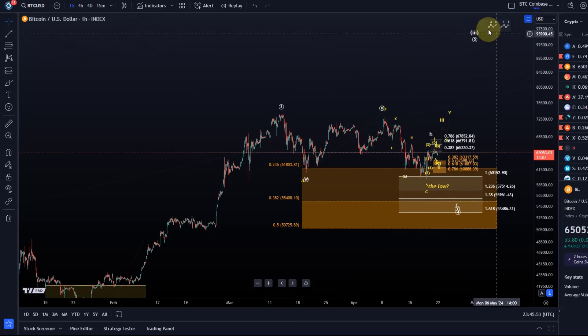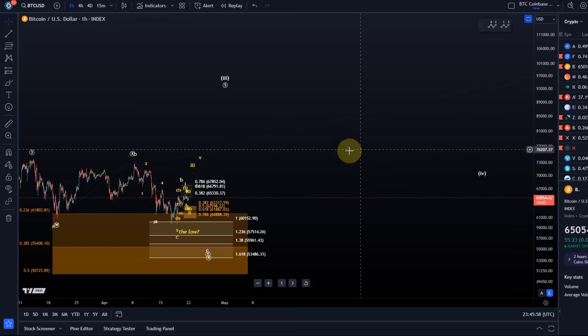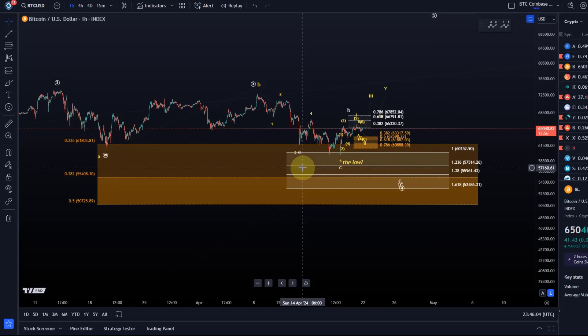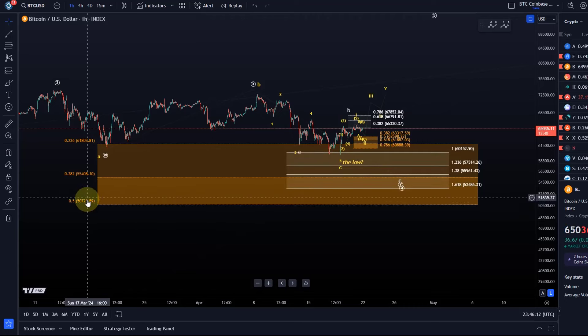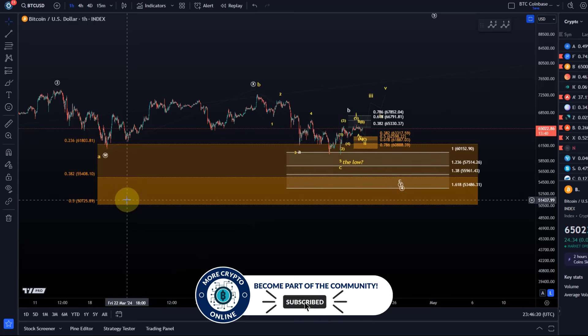Ninety thousand dollars for wave five of three — then we should still get a larger degree fourth wave and a fifth wave. This is a valid and reasonable assumption as long as we're holding 50,725, which is the 50% retracement level. Below that level I can't really justify calling this a wave four, because wave fours shouldn't break below the 50 Fib level.